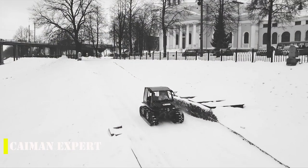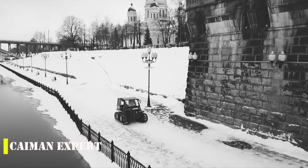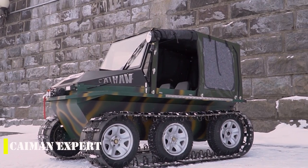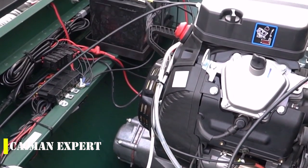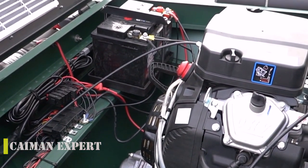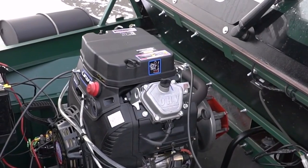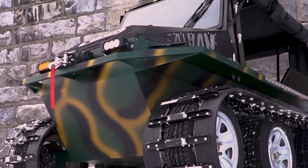The Cayman Expert is the most powerful all-season tracked all-terrain vehicle in its price range. With a choice of 24, 27, or 30 horsepower engines, 14 inches of ground clearance, and a boat-shaped body, this machine is ready to conquer anything in its path. The price starts at just $8,900.